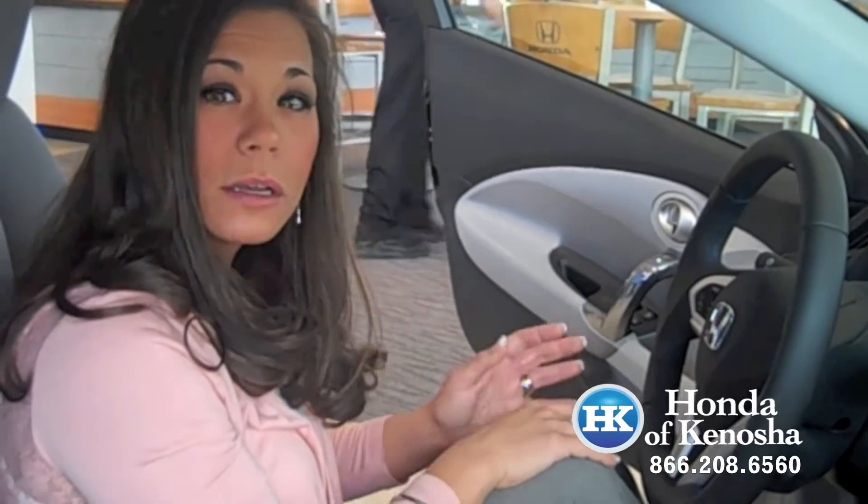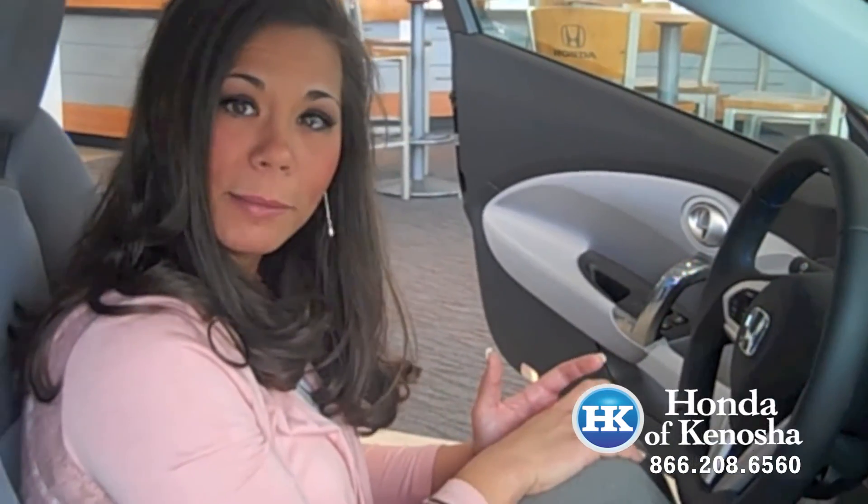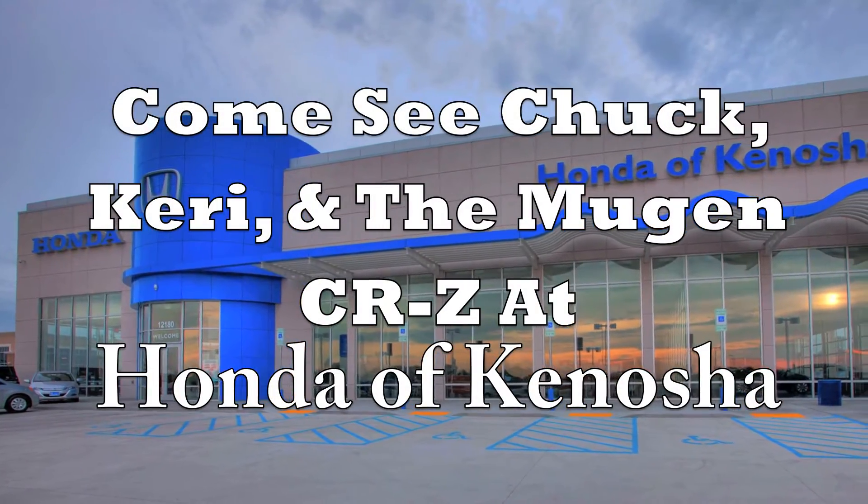It does have three distinct drive modes: Sport, Normal, and Economy mode. So it's a fun car to drive and gets great gas mileage — it'll make a believer out of you.